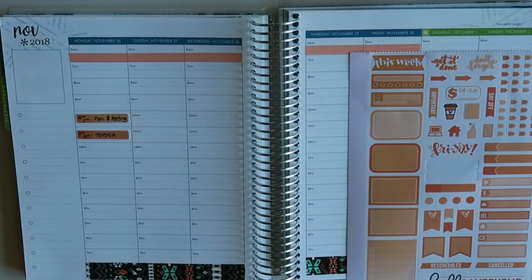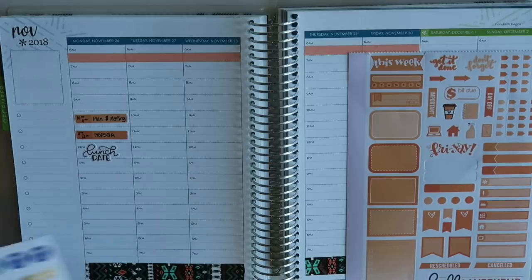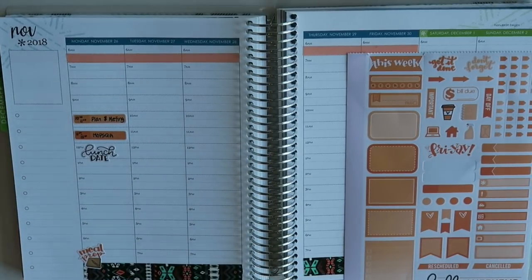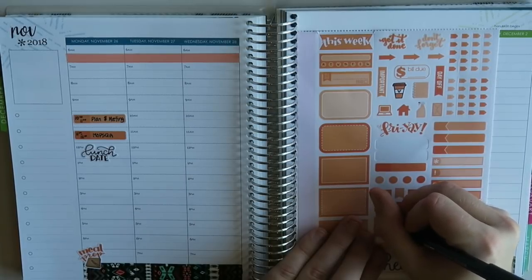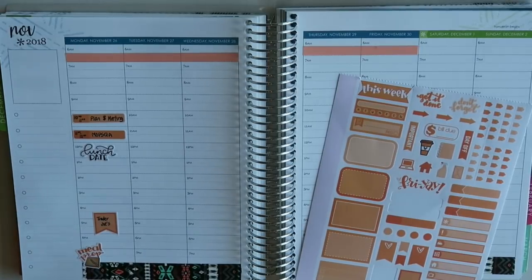After that I have lunch with my boss. I think we're going to get some pho because it's a little chilly here. I'll throw down a black lunch date sticker. I also need to go grocery shopping at some point today since I'm behind on meal prepping. I'll use a meal prep sticker for this evening, and I'll put in a little sticker for Trader Joe's — there's one right down the street, literally two blocks away. Super convenient. That rounds out Monday.